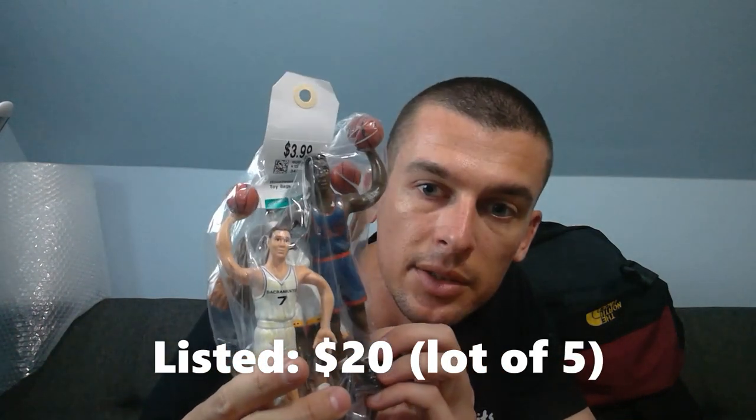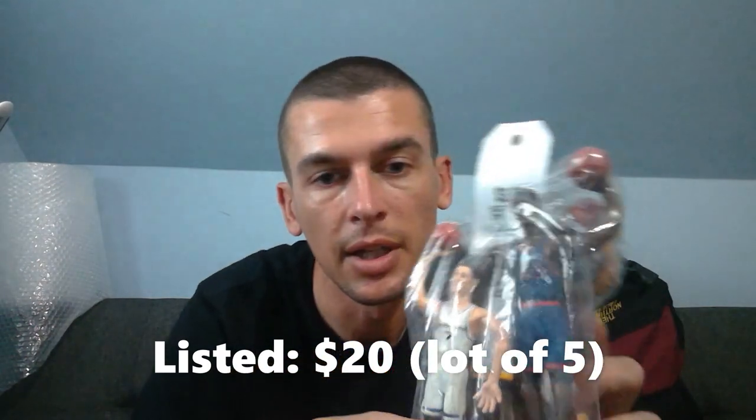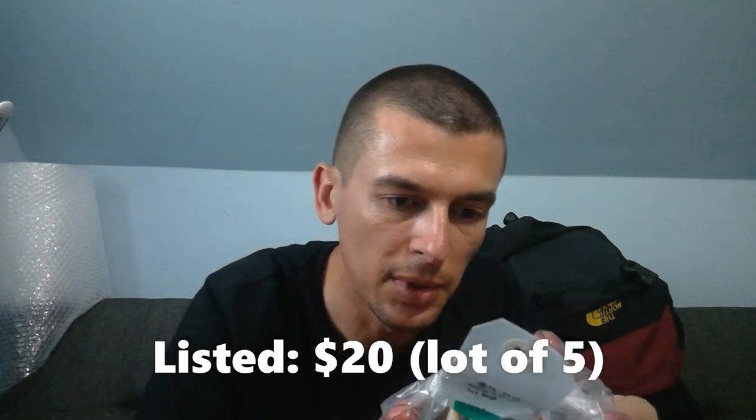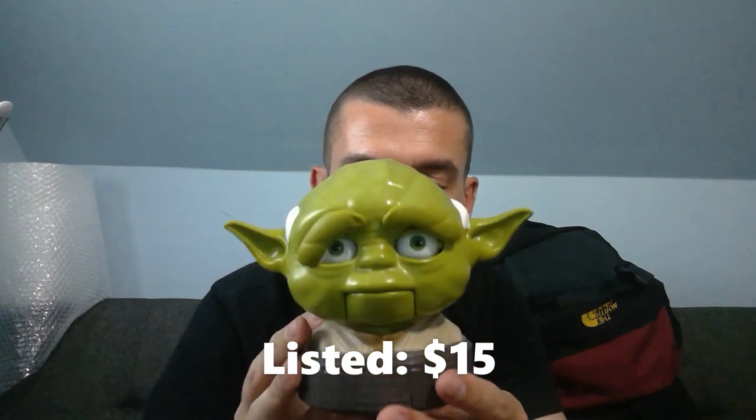I paid just over three dollars for all these guys — Patrick Ewing's in there and Chris Webber. I didn't recognize anybody else. Hopefully those have a couple years on them and are worth a few bucks; if not, I learned.